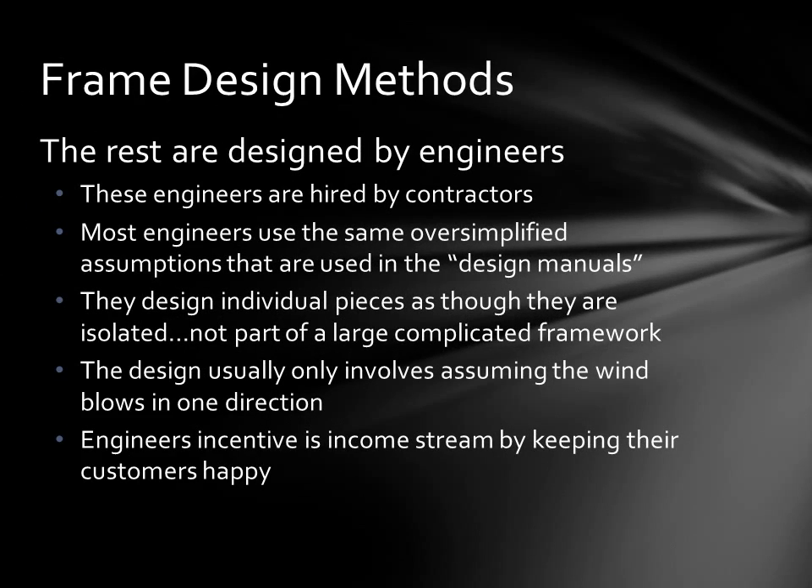The rest of the frames are designed by engineers, but of course these engineers are hired by contractors. Most engineers use the same oversimplified assumptions that you'll find in the design manuals. They design individual pieces as though they were isolated and not part of a large, complicated framework where pieces interact with each other. These designs usually only involve assuming the wind blows in one direction, maybe two. And the engineer's incentive is to keep the income stream going by keeping their contractor customers happy.